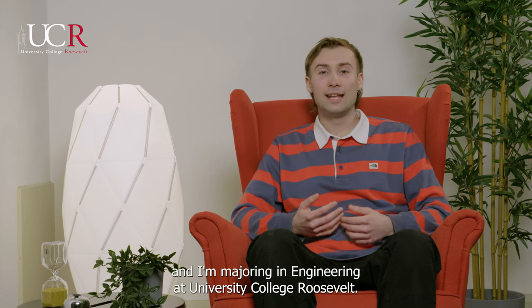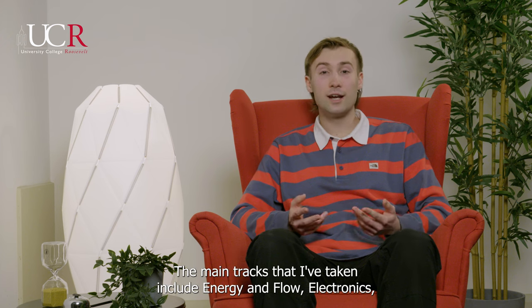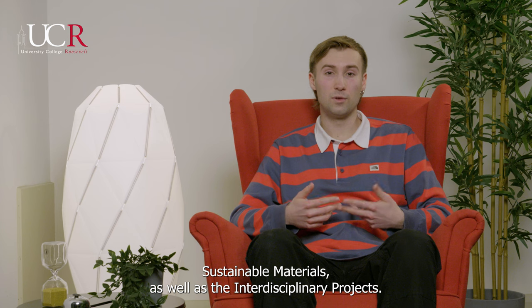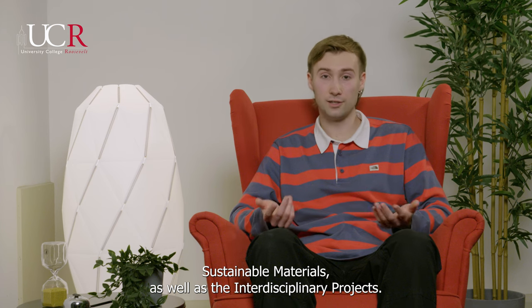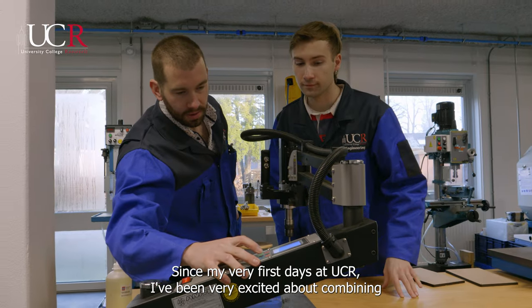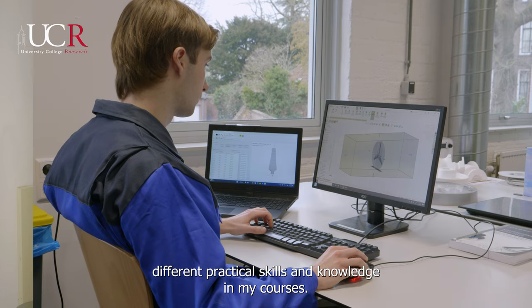Hi, my name is Alex and I'm majoring in engineering at University College Roosevelt. The main tracks that I've taken include energy and flow, electronics, sustainable materials, as well as the interdisciplinary projects. Since my very first days at UCR, I've been very excited about combining different practical skills and knowledge in my courses.